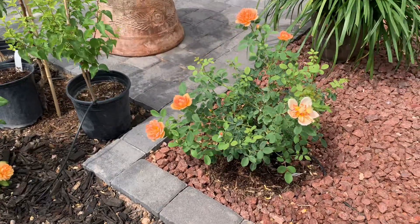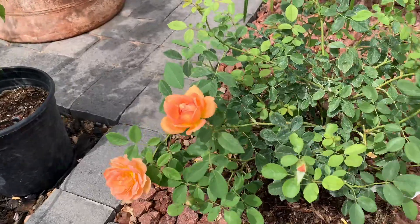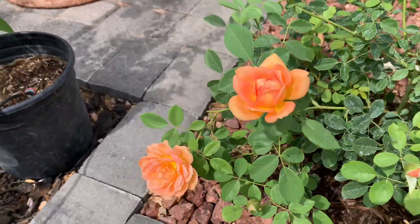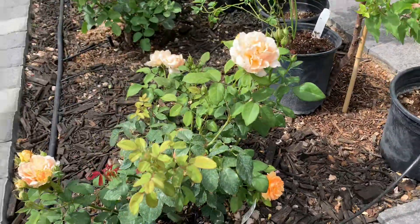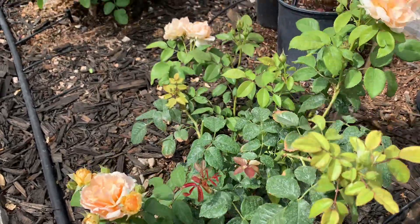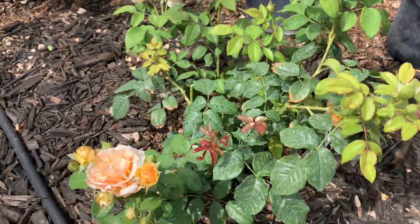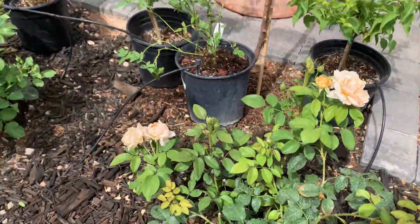The orange color is Lady of Sarah. Gorgeous. And the next is Soul Sister. Beautiful roses — I like.